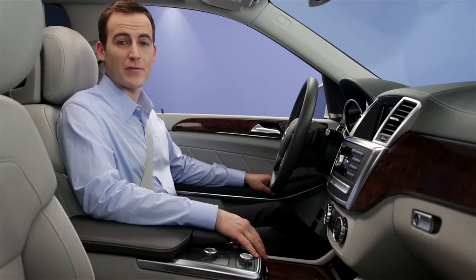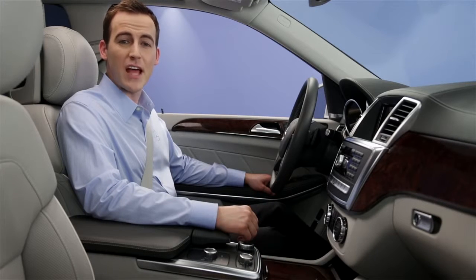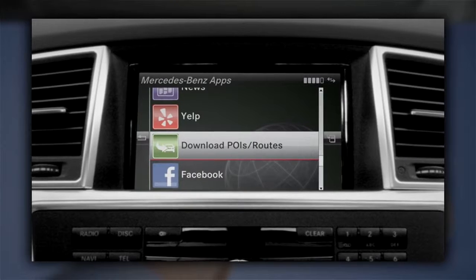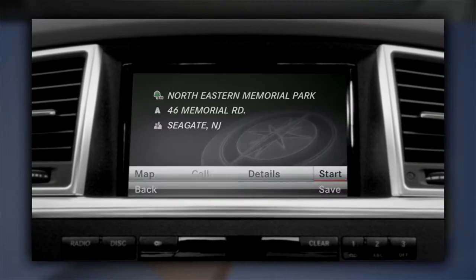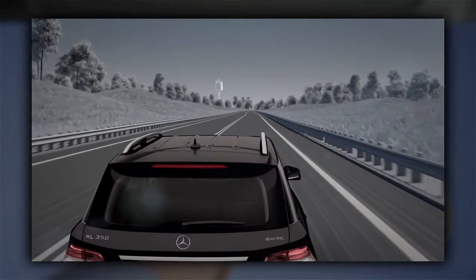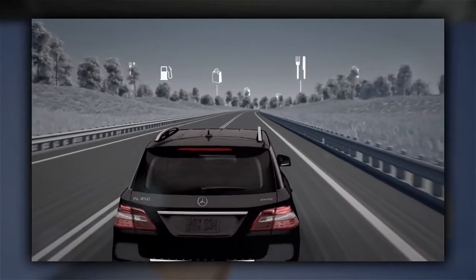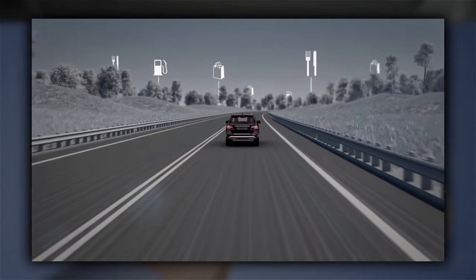And if you have our Embrace Plus package, the iButton connects you to even more. Our specialists can help you find places like stores or restaurants, give you spoken directions every step of the way, or even send the destination directly to your navigation system. And with the Mercedes-Benz concierge, we can help you make travel reservations, do some shopping research, recommend a restaurant, and get you a table — all at the push of the iButton.